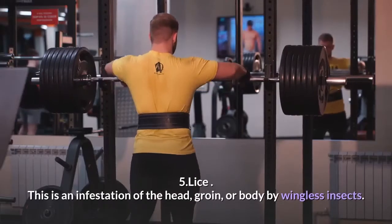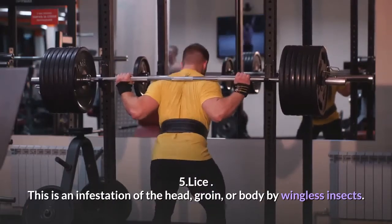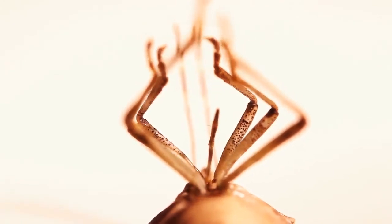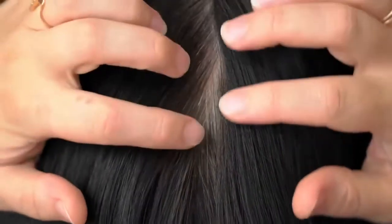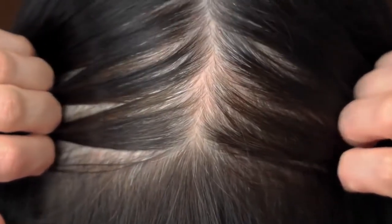5. Lice. This is an infestation of the head, groin, or body by wingless insects. Note that lice can infest any curly-haired parts of the body, including your chest, armpits, eyebrows, eyelashes, and beard. You need direct contact to get the bugs — through hair, brushes, hats, towels, or clothing from an infected person. Symptoms: intense itching is the most common sign.